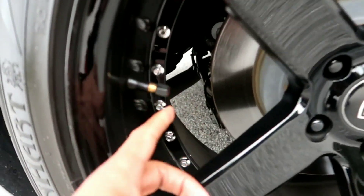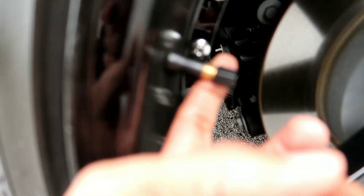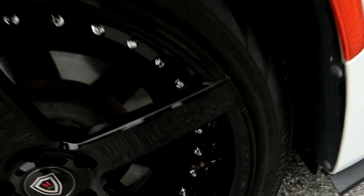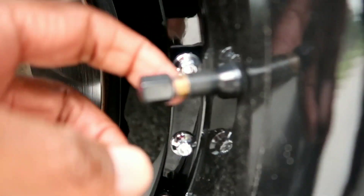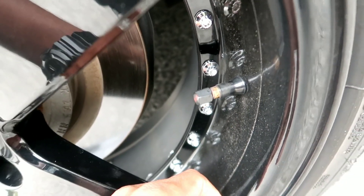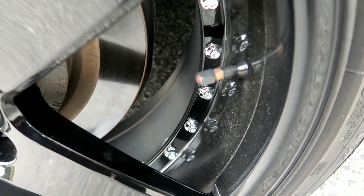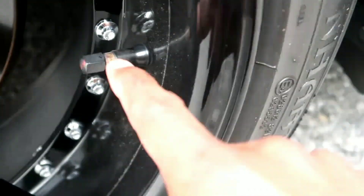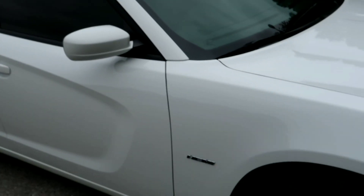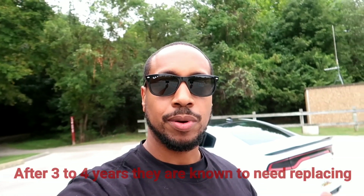I just had this one replaced — see, this one's brand new, it looks fresh. Now look at this one — see how it's starting to look old and corroded? The camera's not focusing great, but you can see how that one looks all corroded and messed up compared to the fresh one. And that's the problem they're talking about — that's what this video is about. I just wanted y'all to be aware of this issue.